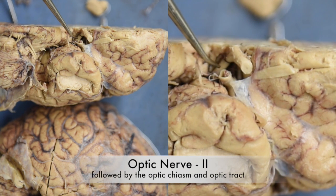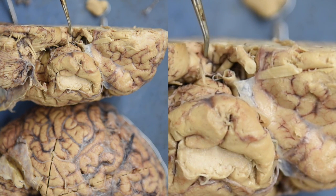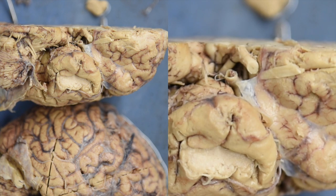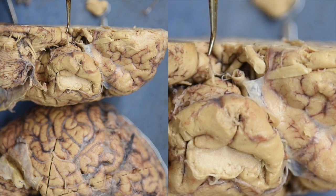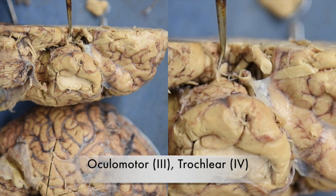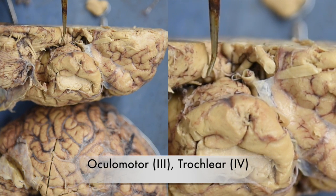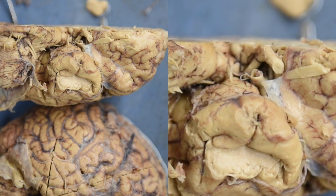Both the olfactory nerve and the optic nerve are the only cranial nerves that enter the forebrain. Cranial nerve number three, the oculomotor, and number four, the trochlear nerve, originate down in here.